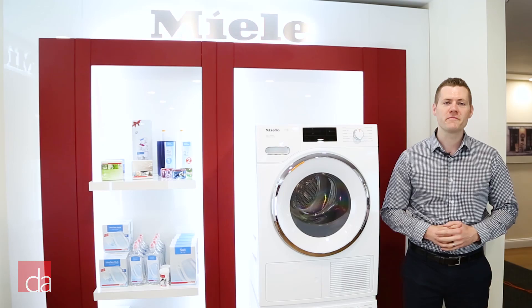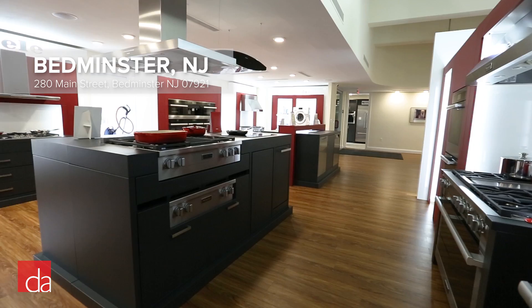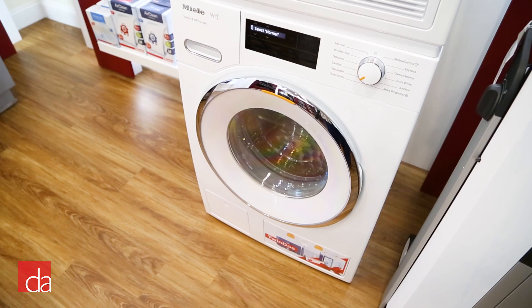Hi, this is John with Designer Appliances. I'm here today in our Bedminster, New Jersey showroom featuring the Miele Innovation Center, where we have the largest display of Miele appliances on the entire East Coast. Today we're going to be taking an in-depth look at the brand new Miele W1T1 washer dryer lineup.